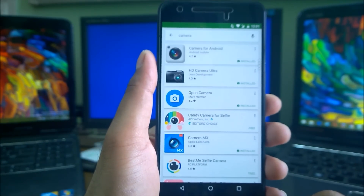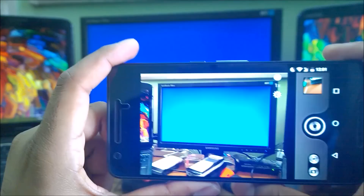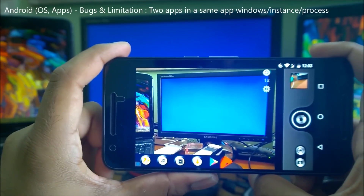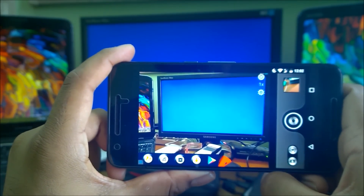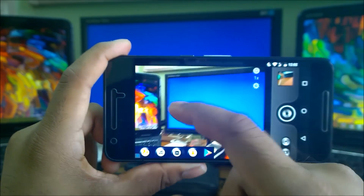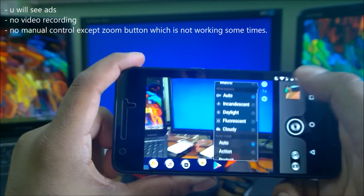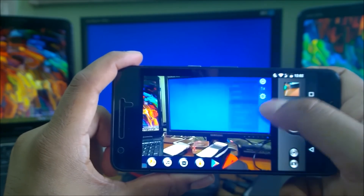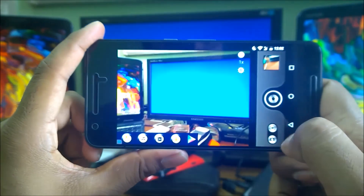The next camera app is called HD Camera Ultra. The interface looks nice and pictures look fine with clear images, but there are ads. It has no video recording at all. The zoom control isn't working properly, and there's no manual tuning — only auto options like scene modes and white balance. Settings only offer volume button and SD card save options. Flash is available.